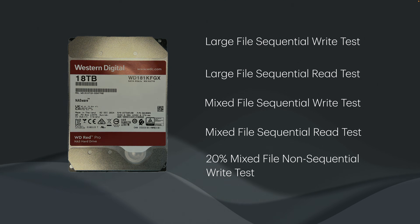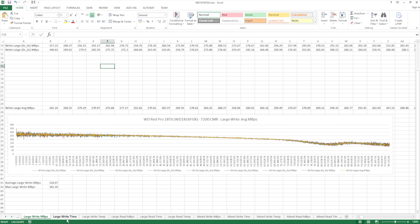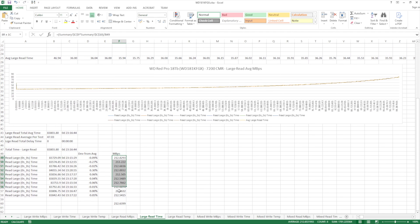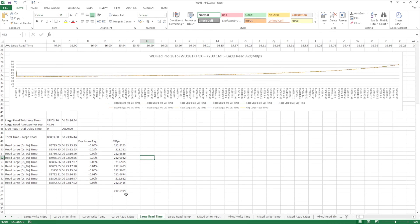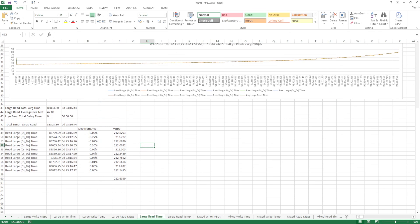For the data nerds, each test is repeated 10 times with results averaged across 1,782 10 GB test files. Consistency is typically within around one percent on write tests due to caching variance, and usually within a quarter of a percent on read tests. The non-sequential write test can vary by about two percent.